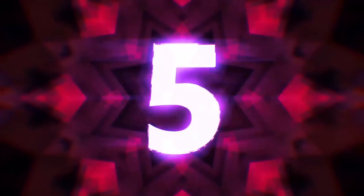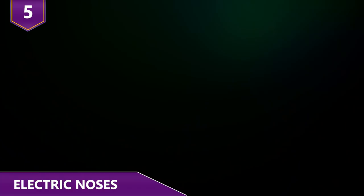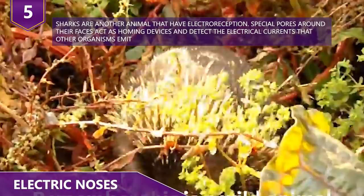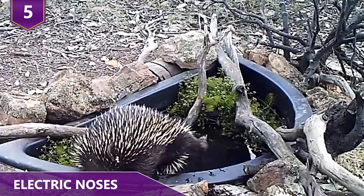Number 5: Electric Noses. Echidnas are unique for one more reason — they're the only land-based mammal to have developed electroreception: the ability to sense the natural electrical fields emitted by all living creatures through electroreceptors in their snouts. Since this ability works much better in water or in very damp areas, it's thought to be an evolutionary throwback and an indication that they shared an ancestor with the platypus.